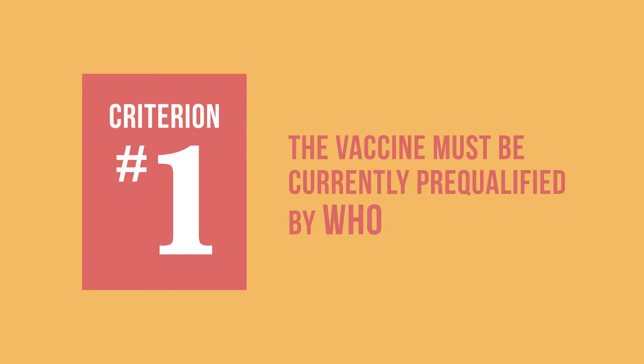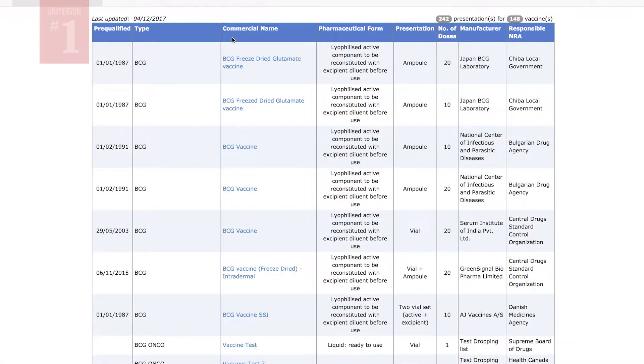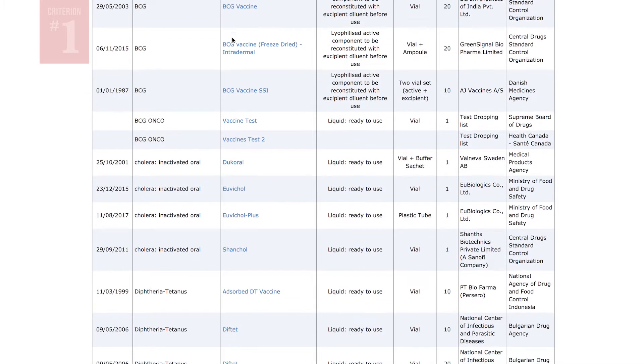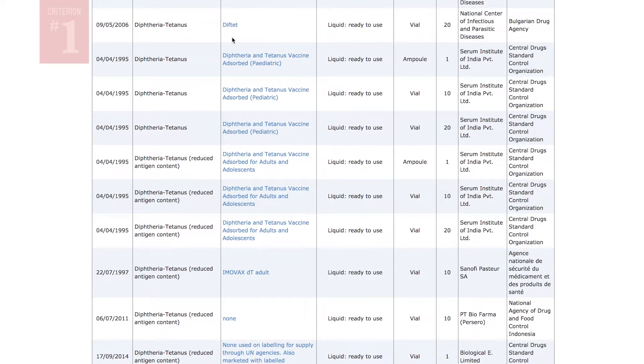First, the vaccine must be currently pre-qualified by WHO. Vaccines that are pre-qualified by WHO have been independently evaluated for their quality, safety, and efficacy and much more. You can find a list of WHO pre-qualified vaccines online.